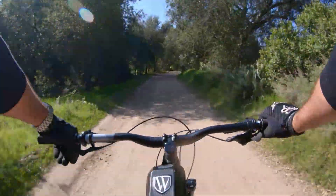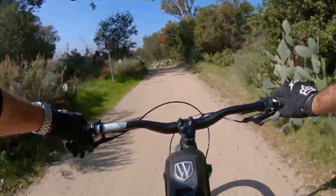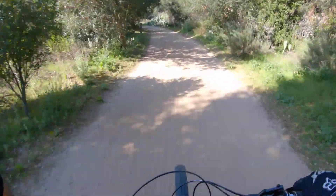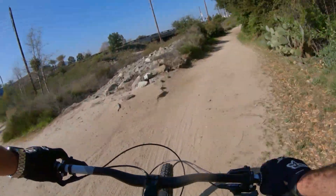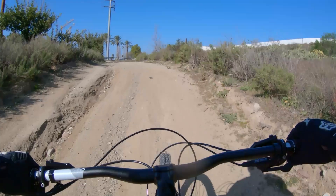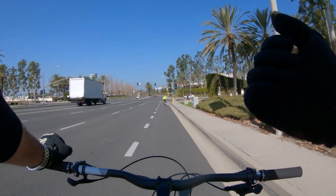I feel like Wahoos is really close; I just can't see it because of all the trees. Shoot the gap! Yeah, that's the end of it — I'm going to pop up on the road right here and finish commuting back to my car.